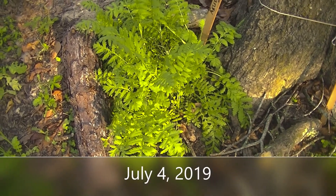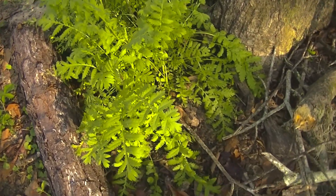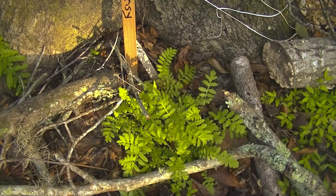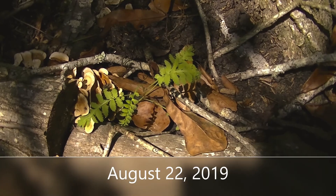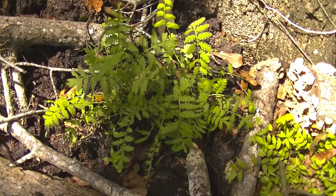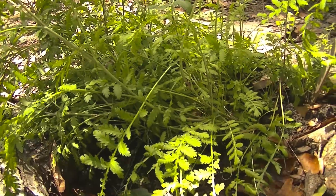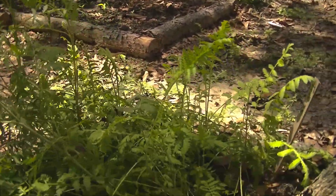July 4th, 2019, and this is the tansy, and some more tansy there. August 22nd, and that is one little tansy there. I have some more over here, and it is called tansy. This is the biggest piece that I have here, and it still hasn't bloomed either.